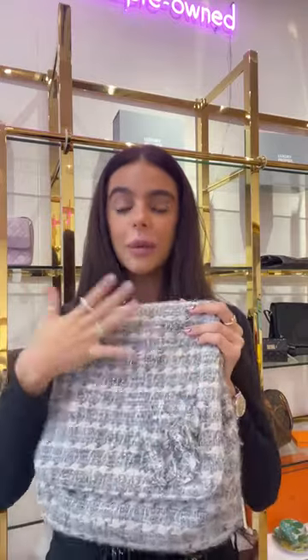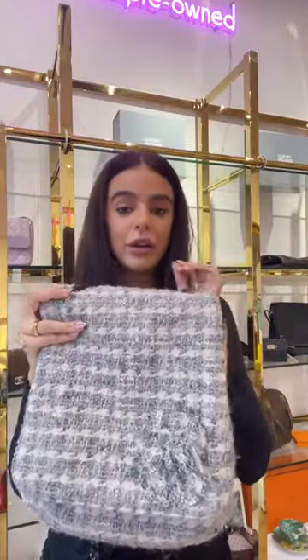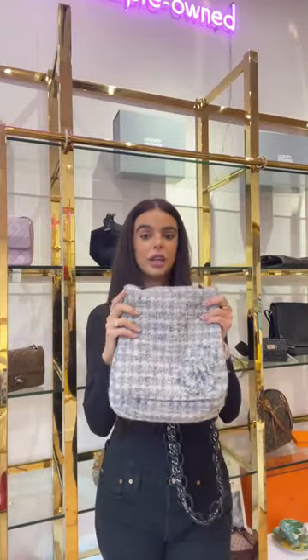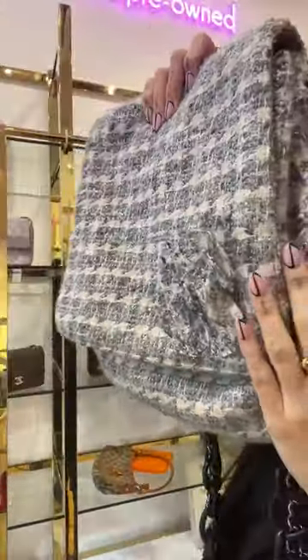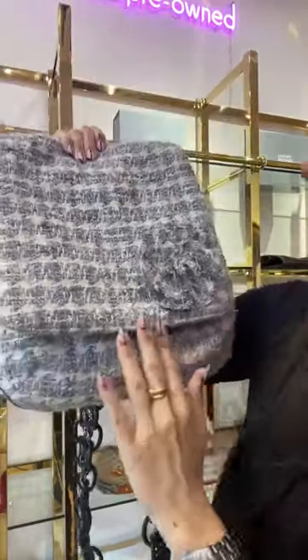This is a more casual style Chanel bag crafted from tweed. If you're a regular on our show, you know how much we love tweed at Luxury Promise — how collectible it is and what a great investment piece Chanel tweed is. This is a bag I've never seen before; I love how unique it is. It's a grey and cream tweed with the camellia flower made of layered tweed in a floral logo. The camellia was Coco Chanel's favourite flower, so you'll see it throughout many of her designs, vintage and new season.